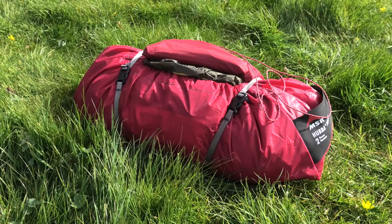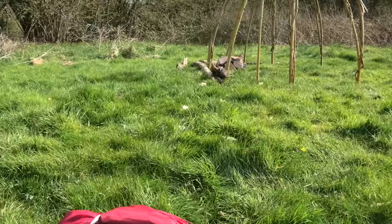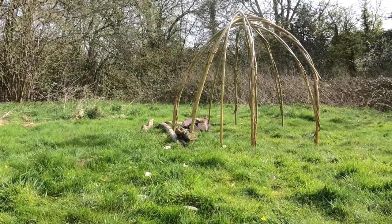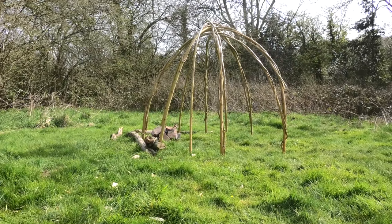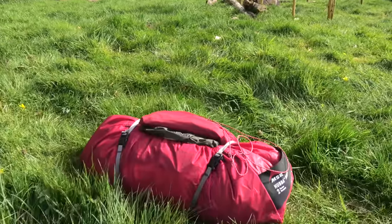We've decided to offload the tent now, leave it where we're going to pitch it on our return leg. We're going to pitch it where we built our sweat lodge the other day — it's a really nice flat little patch of ground down here.